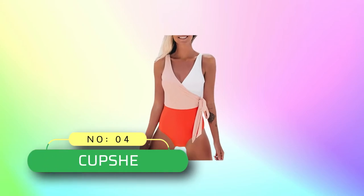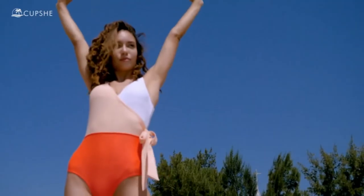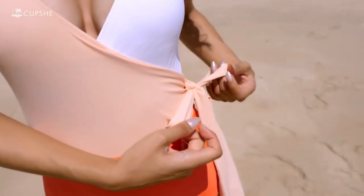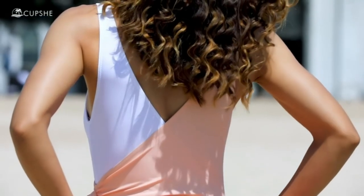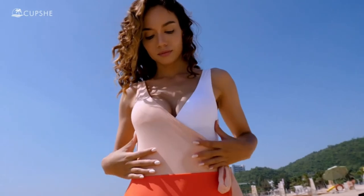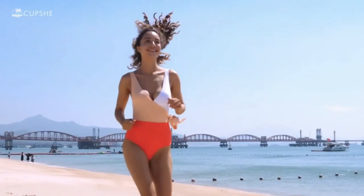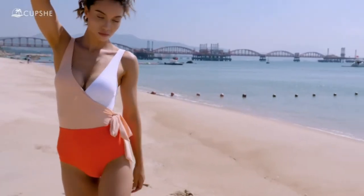Number four: Cup She bathing suit for pale skin. Cup She women's one-piece swimsuit, wrap color block tie side bathing suit. The swimsuit bottom pattern is one of a kind — the exact pattern you receive will be slightly different than the one shown. Garment care: regular washing recommended with cold water, do not use bleach, do not tumble dry. Makes a great holiday gift for mom, wife, girlfriend, or any woman you love.